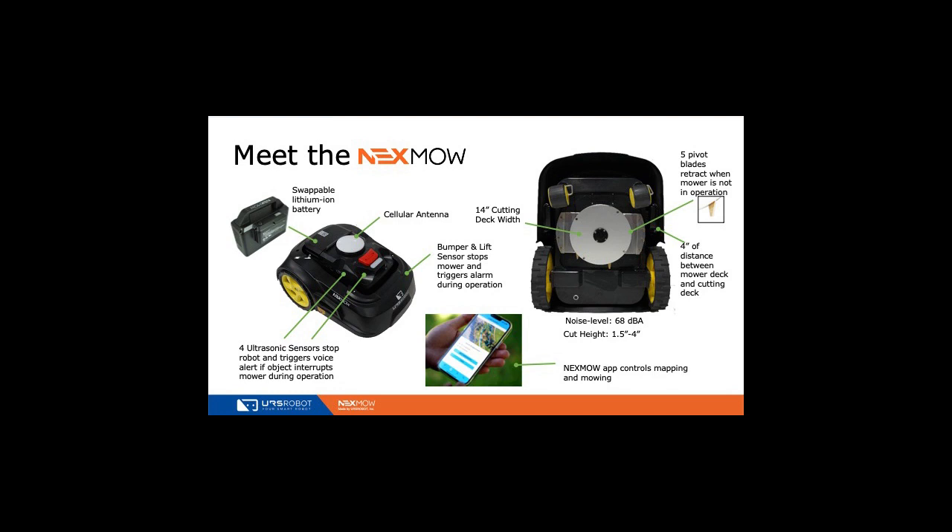From a maintenance perspective, you're replacing blades probably every three months, depending on how much mowing you're doing and the type of grass. Other wear parts would be the rubber on the tires and maybe the wheels, but there's not a lot of wear and tear. It weighs about 58 pounds. Battery operated, low noise at 68 decibels. The cut height can be adjusted from one and a half to four inches via the app. The warranty on the machine is two years, and the commercial warranty on the battery is two years as well.